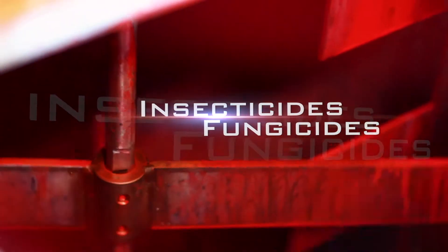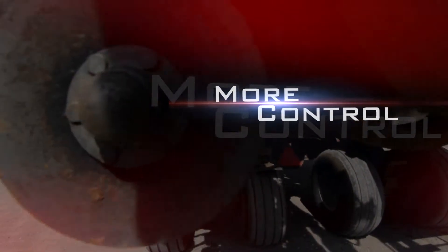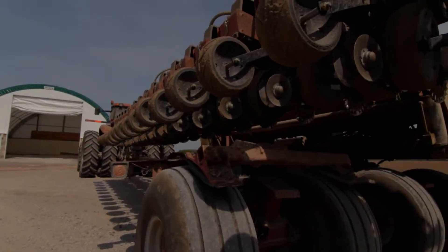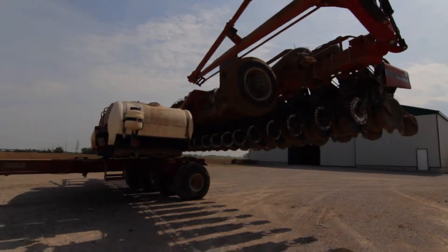An accurate application of insecticides and fungicides gives you peace of mind and better control over your planting season. Pre-inoculated soybeans include technology allowing the rhizobia to stay alive for an extended period of time.